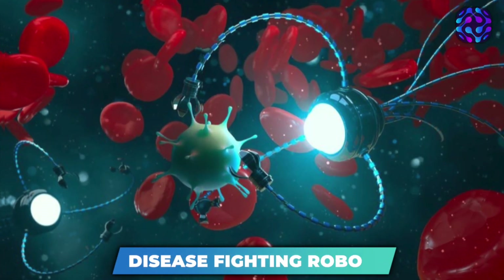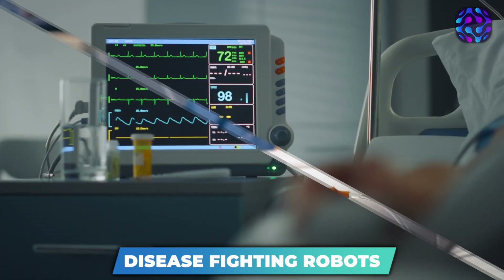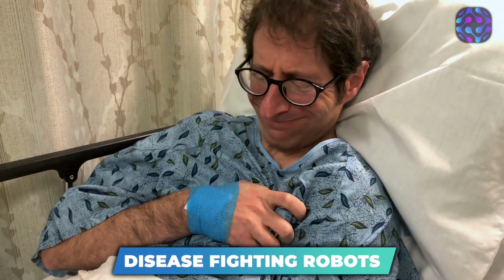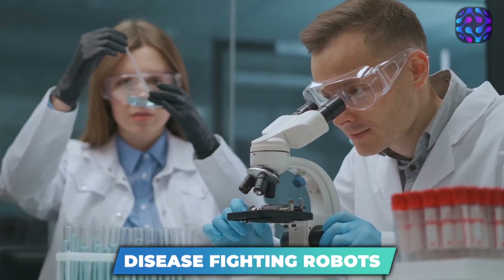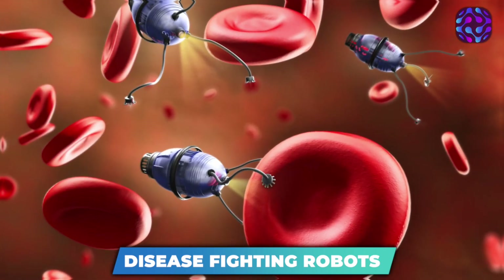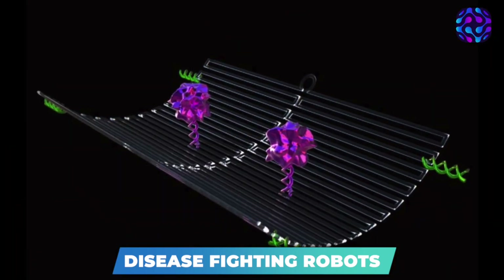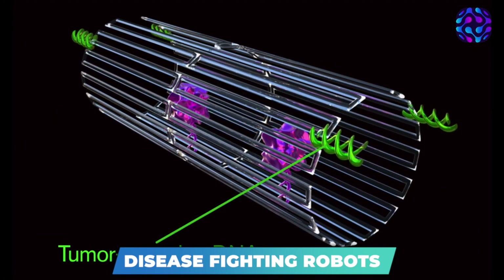Disease-Fighting Robots. When battling diseases like cancer, the treatment process can be incredibly painful. This is because procedures like chemotherapy aren't capable of distinguishing between healthy and unhealthy cells. As a result, patients often experience pain and side effects such as hair loss. However, a team of researchers from Arizona State University has developed a more comfortable way of treating patients. The researchers have created drug-carrying nanorobots that are capable of precisely targeting tumor cells. The nanobots are constructed from sheets of DNA that are rolled into tubes.